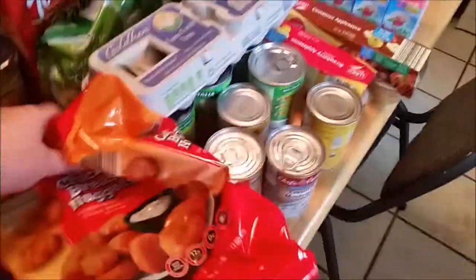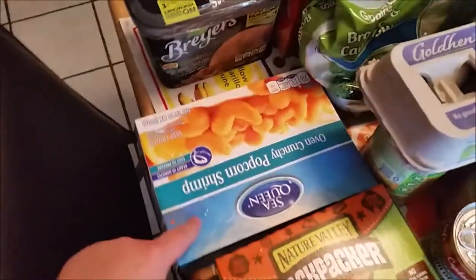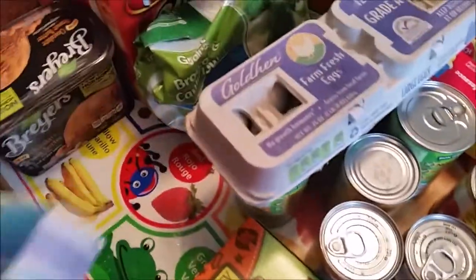We're gonna do a little bit of a grocery haul today. I got some stuff from Walmart and Aldi — I'll try to tell you which is which. Chicken nuggets from Aldi, popcorn shrimp — quick dinner — got that from Aldi.